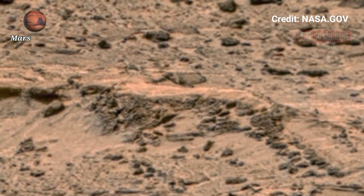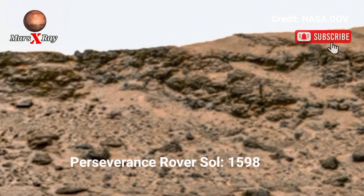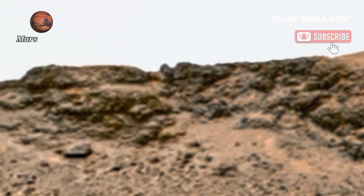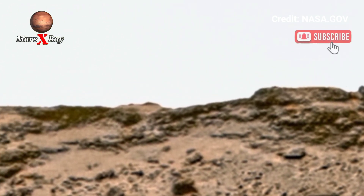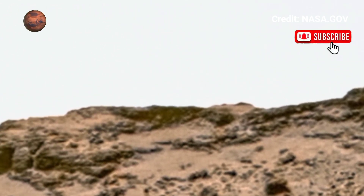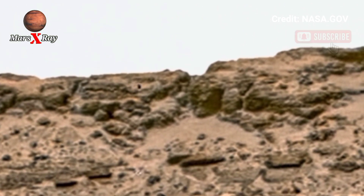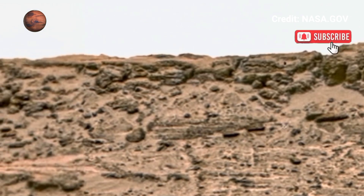Hi guys, welcome back to YouTube channel Mars X-ray. NASA's Mars personal rover Sol 1598. I experienced the true beauty of Mars with this stunning panoramic view. NASA's personal rover gives you a front row seat in space history, from silent slopes to alien fetus. The landscape is breathtaking.